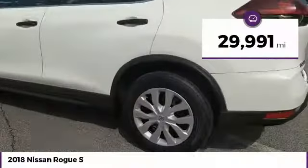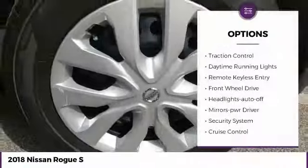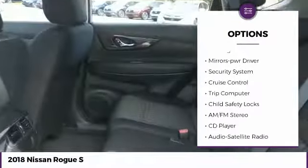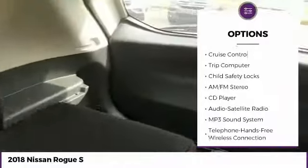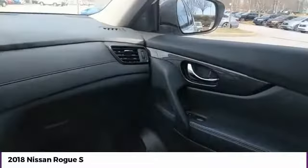This vehicle has less than 30,000 miles. Here are some of this vehicle's great options: traction control, daytime running lights, remote keyless entry, FWD, headlights auto-off, mirror memory, security system, cruise control, trip computer, and child safety locks.